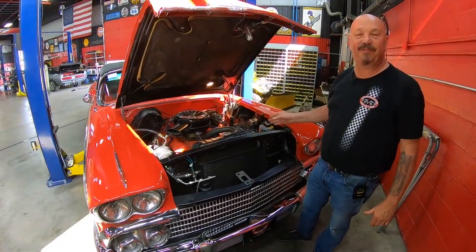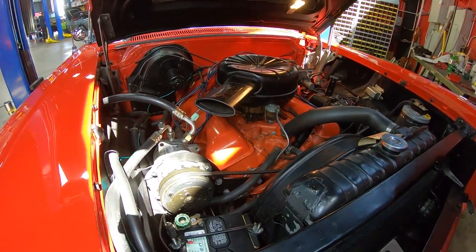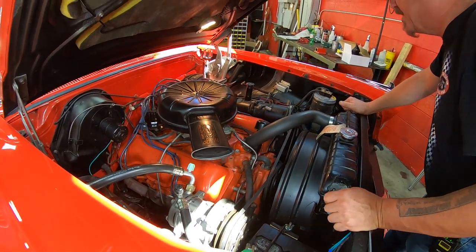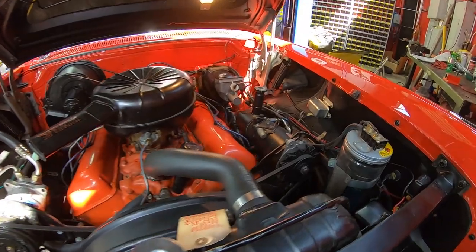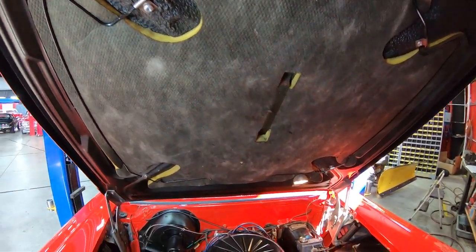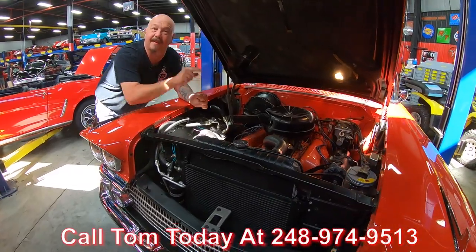All right, under the hood we've got a 1958 348 big block. This baby is beautiful — most likely the original motor that came in the car. She's got power brakes and power steering. It's got the original carburetor, or at least a similar carburetor that would have come on this car originally. It has been upgraded with the late model AC pump. Everything under here is looking sweet. The firewall is gorgeous, body tag is there, inner wheel houses are looking sweet. Just a beautiful job on this car. Even the hood pad — absolutely gorgeous. Even the light under the hood's working. Take this car anywhere and be proud. Call us at 248-974-9513 and let Vanguard Motor Sales park this dream in your driveway.